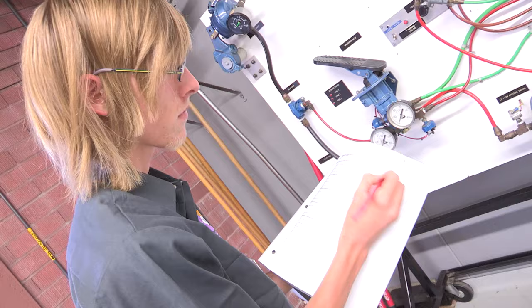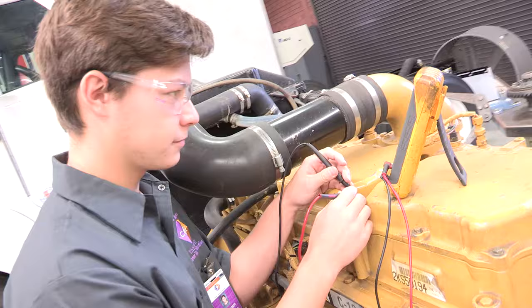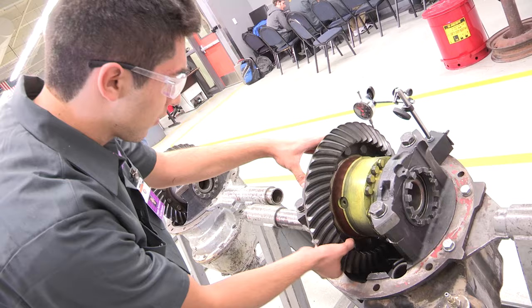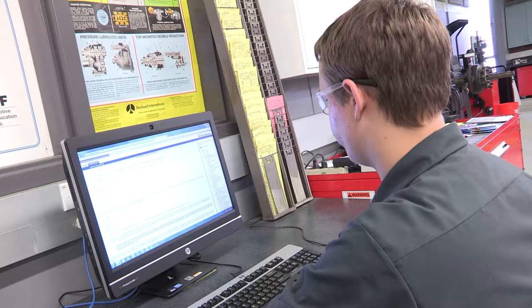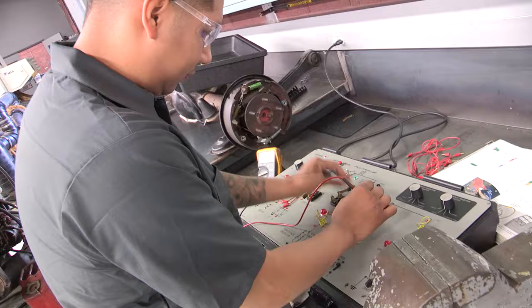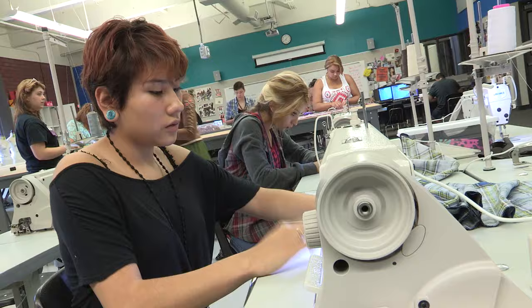The truck mechanics program teaches students to repair and service systems and components on large and small vehicles. Instruction includes repair, replacement, and adjustment of all truck-related components of systems, including electronics, fuel systems, manual drivetrains, engine tune-up and repair, brakes, and preventative maintenance. Students utilize technical manuals, computer-based training, precision measuring tools, hand and power tools, and diagnostic equipment.